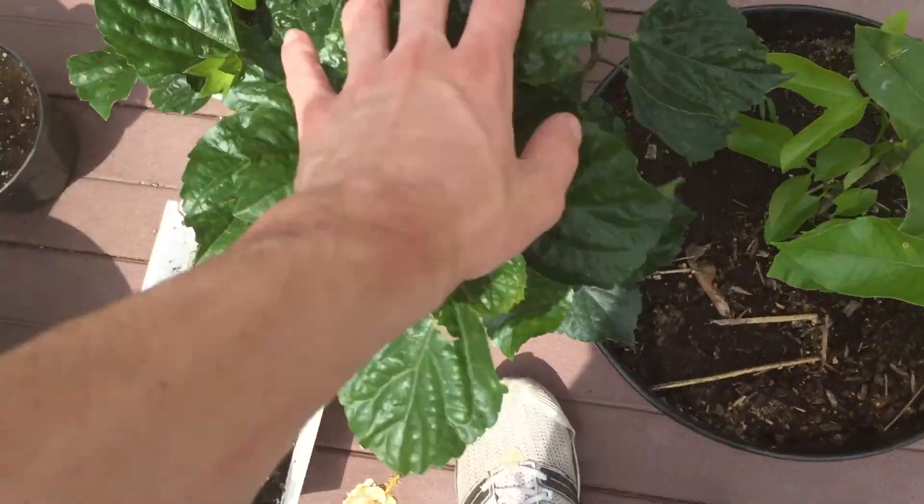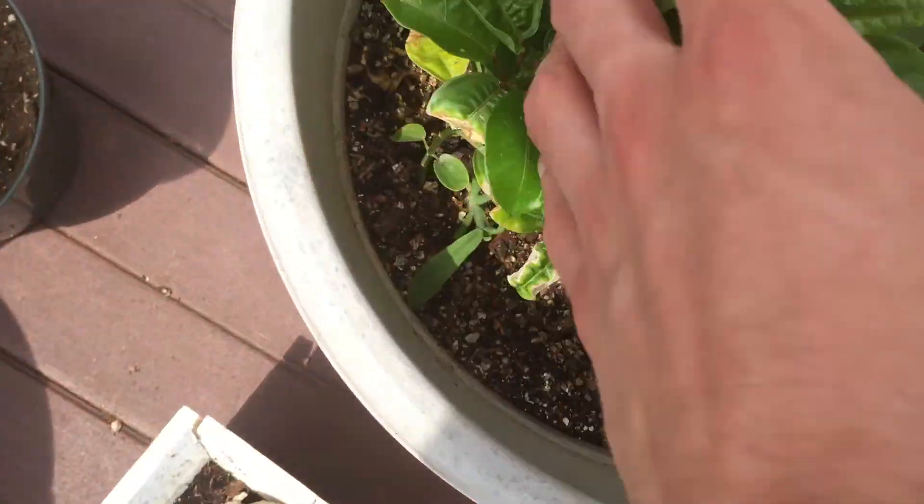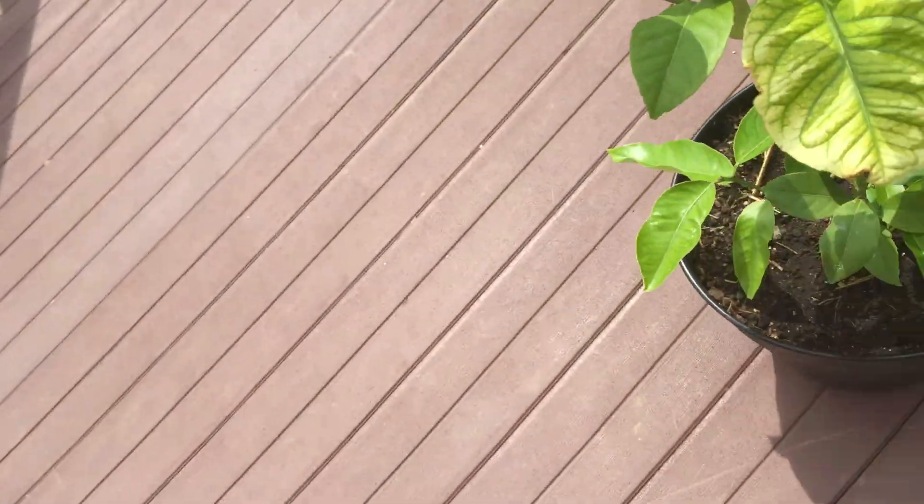Here's the Hawaiian plant, looking good. We got the Hawaiian flowers and papayas getting really big, looking really good. And last but not least, we got the lemon tree.